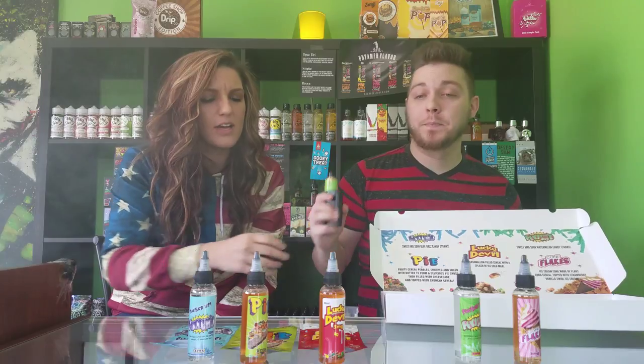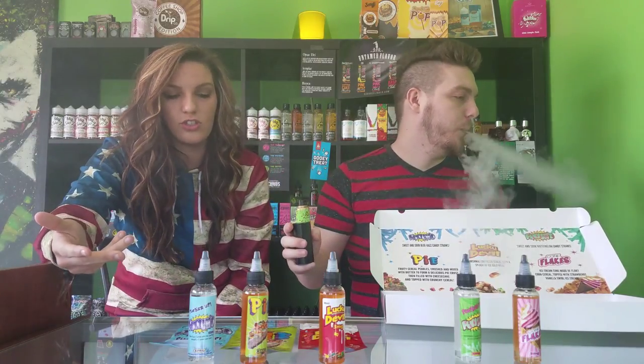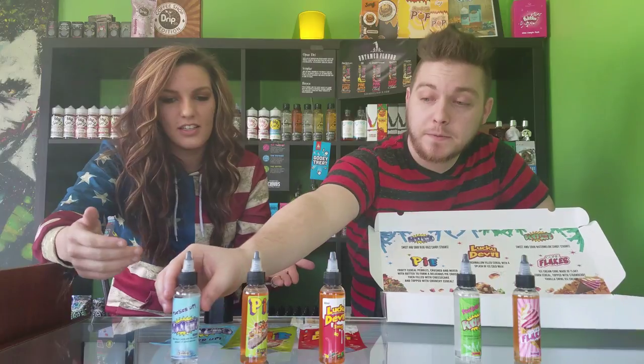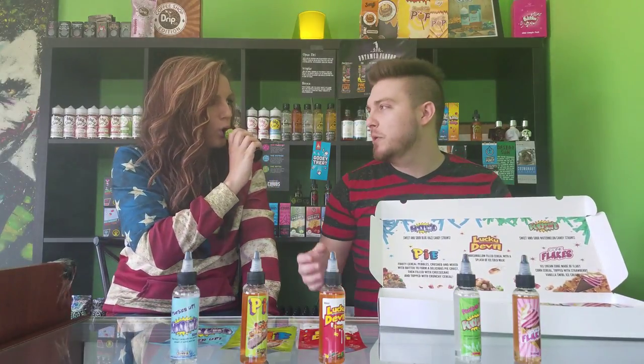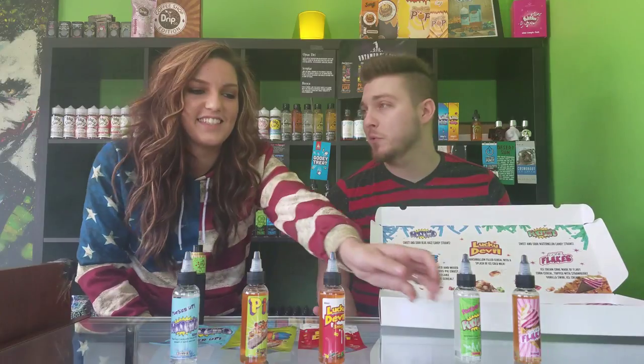Wow, what do you think? That marshmallow is very good. Marshmallow is a hard flavor to get right, but that one hit it on the head — it tastes exactly like marshmallow, just like Lucky Charms. It tastes creamy with the milk, pretty spot on. I would have liked a little bit more milk, but the marshmallow is definitely there. I'm giving it an eight and a half. Eight and a half for me too — I could easily vape it all day.